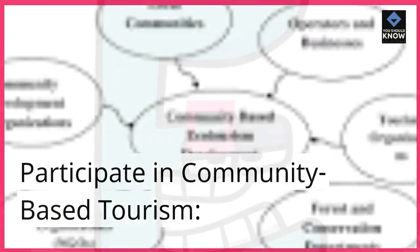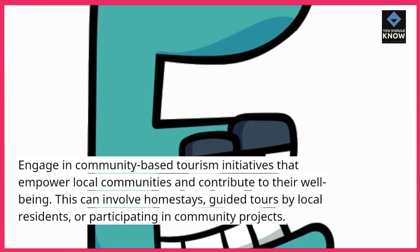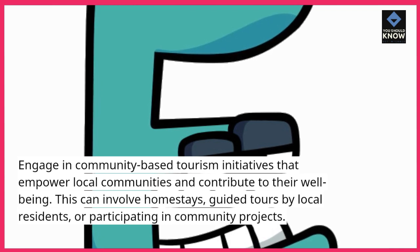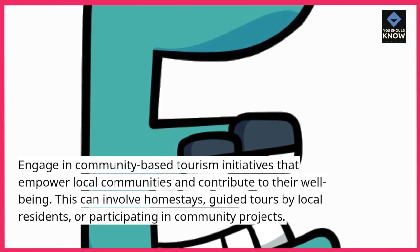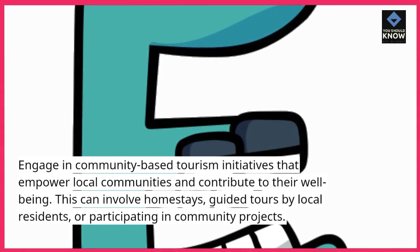Participate in community-based tourism. Engage in community-based tourism initiatives that empower local communities and contribute to their well-being. This can involve homestays, guided tours by local residents, or participating in community projects.